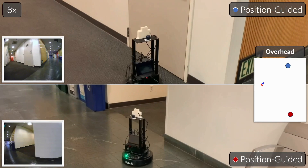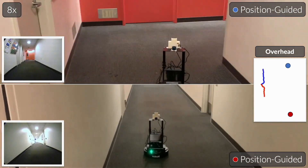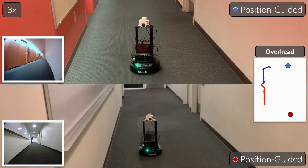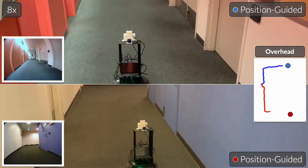To further show different exploration behaviors supported by VINT, here we deploy a local bot to explore an office floor from the same starting point, but with two different goal positions to guide the search. Starting from the same position, the different goals lead the robot to two different parts of the building, and both trajectories succeed in reaching their respective goals.